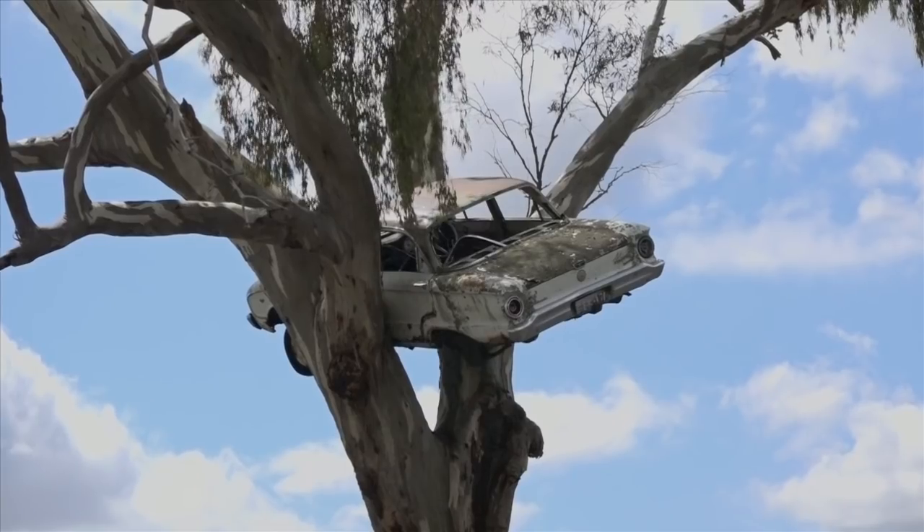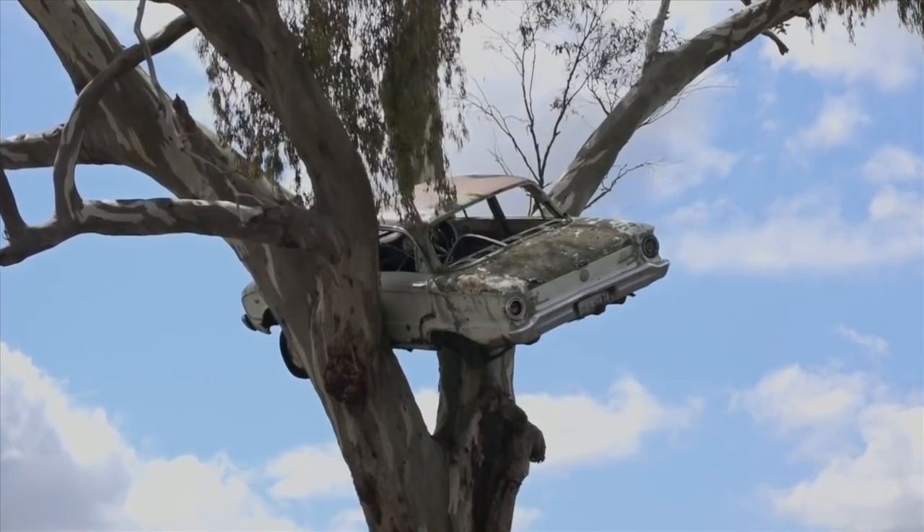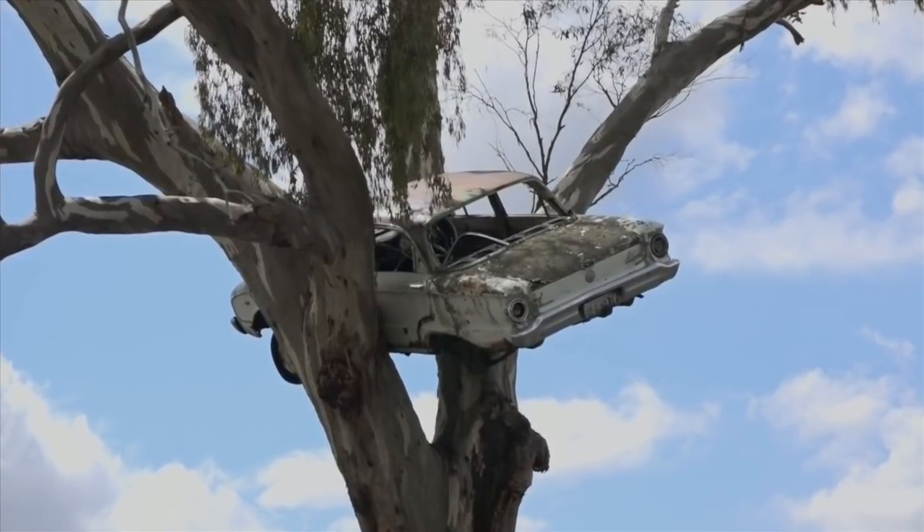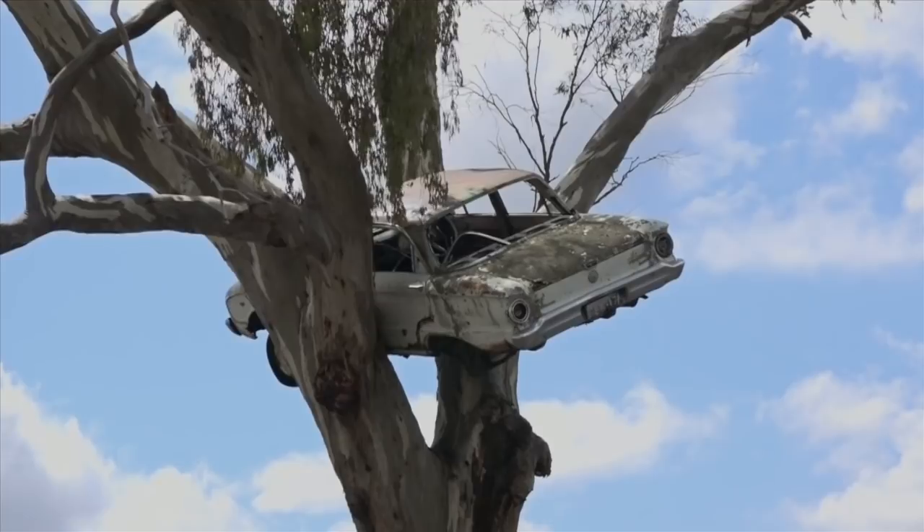It was facing face down and there was a limb propping the back. As the tree kept moving, the car kept slipping down. It put too much weight on the limb at the back and snapped the limb off. Then other people came and shot all the windows out — it was a bit of target practice. But I think one day someone may take it out of the tree and restore it, and I'd probably have a very famous car.